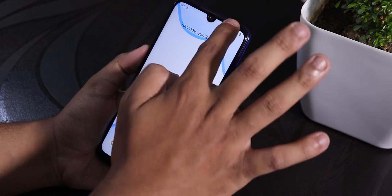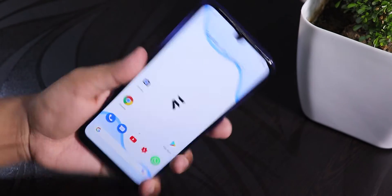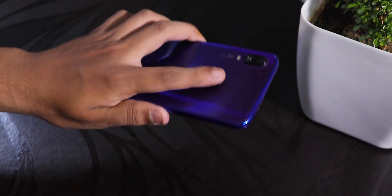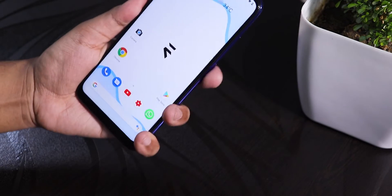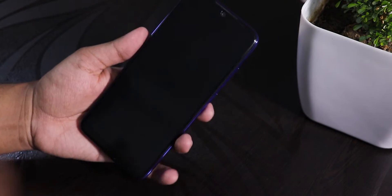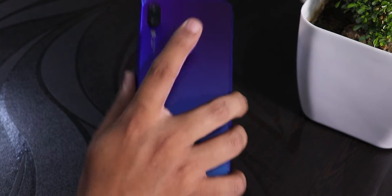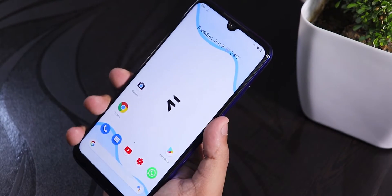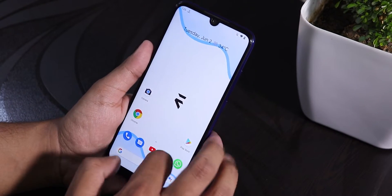Let me show you the fingerprint scanner speed. In my opinion it is not bad — it is pretty good actually. Let me try with the right hand index finger. As you can see, the fingerprint scanner is fast enough. I do not have any issues using it; it is pretty reliable.